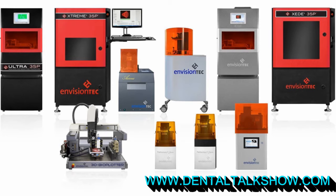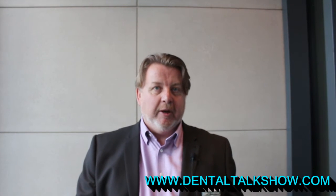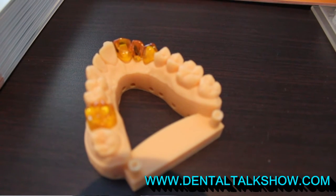Our smallest machine is designed for small volume production of copings and crowns and very intricate small parts, all the way through to our largest machine, called the XSEED. This uses the 3SP laser base system and has a build envelope of 457 by 457 millimeters, giving us typically around 100 models in a build, with a typical build taking somewhere in the region of three and a half hours.